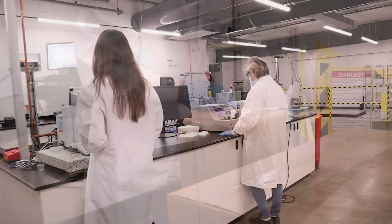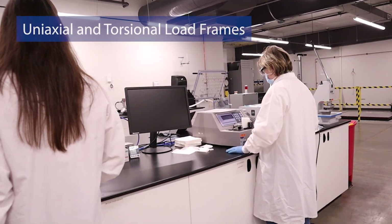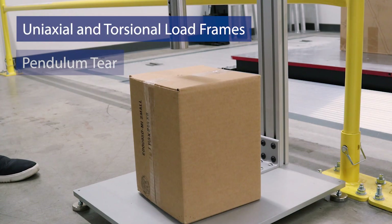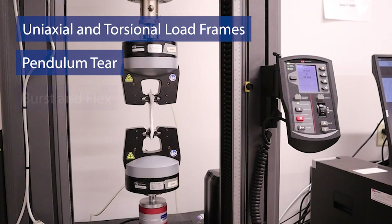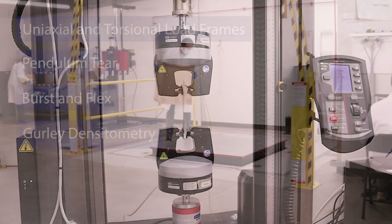as well as post-aging performance testing. Our mechanical testing capabilities include uniaxial and torsional load frames, pendulum tear, burst, and flex testing, as well as Gurley densitometry and much more.